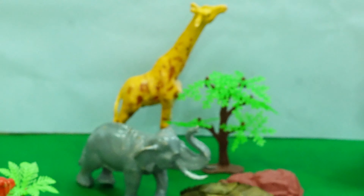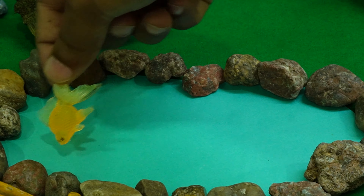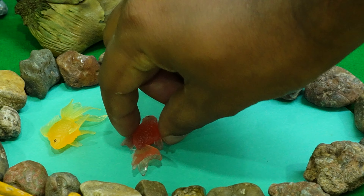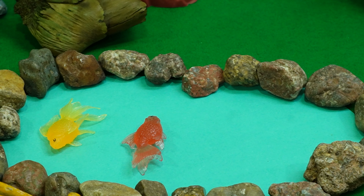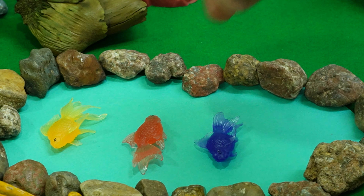Hello kids, welcome back to the channel! Today in this video we are going to create an animal diorama with a water pond and a big mountain. Let's bring the water truck and pour water to make the water pond. Here is the water, kids, and here is our water pond ready — such a beautiful water pond surrounded by stones.